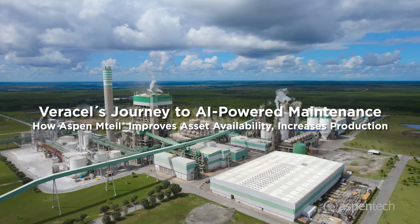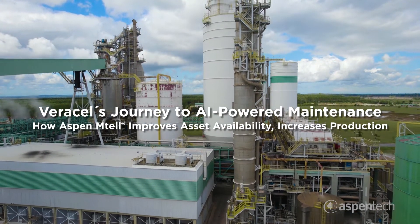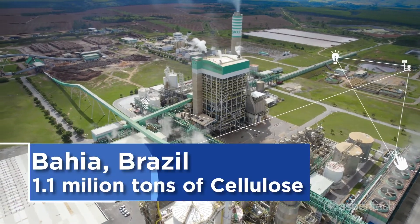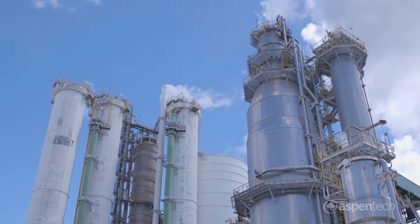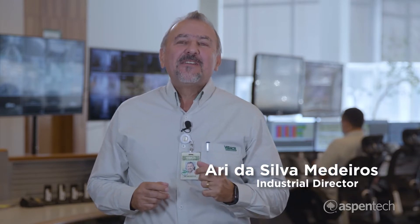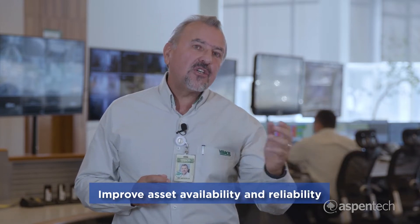Varicell's journey to AI-powered maintenance — how Aspen MTEL improves asset availability and increases production. Varicell is an agro-industrial enterprise with an annual production of 1.1 million tons of Kraft cellulose. Modern cellulose mills like Varicell generate vast amounts of data. We are on a journey to use data to improve asset availability, utilization, and transport.